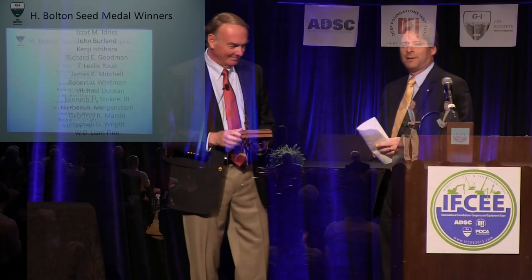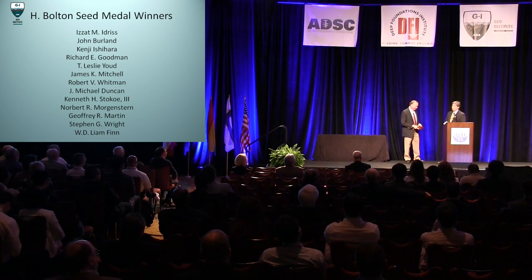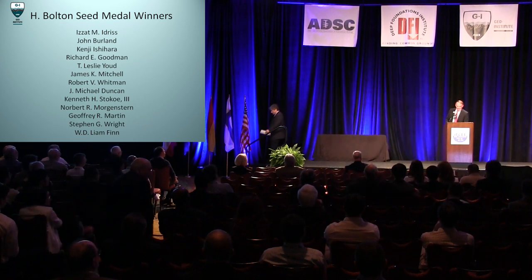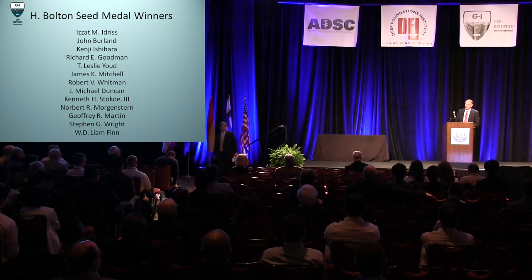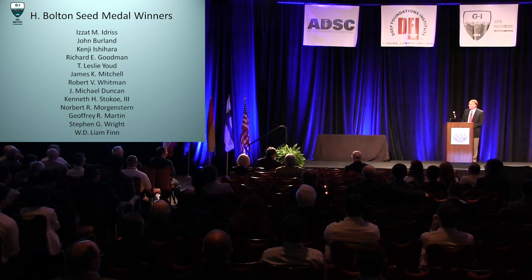Thank you very much. We look forward to your lecture and thank you for your contribution and leadership to our profession. Well, thank you, Alan, for that kind introduction. And particularly thank you to the Institute for giving me this honour. It truly is a wonderful honour. When I look at that list of names that I now join, it's an impressive list and it's truly an honour to be grouped amongst those individuals.